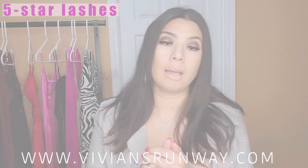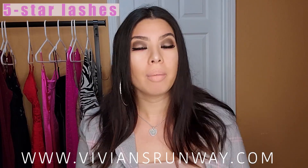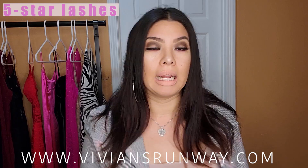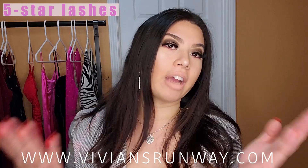They are $15, available on vivianRunway.com — check it out. You can also shop for dresses, which is the main product that I sell. Thank you all again — subscribe, like, and share!